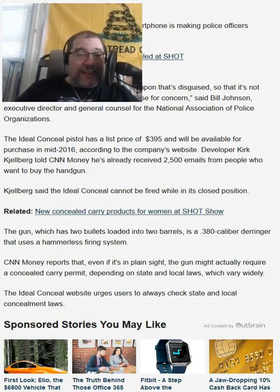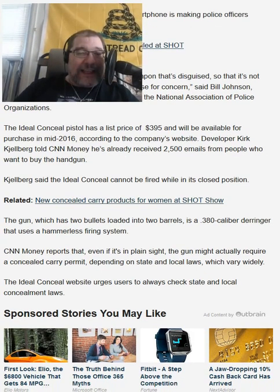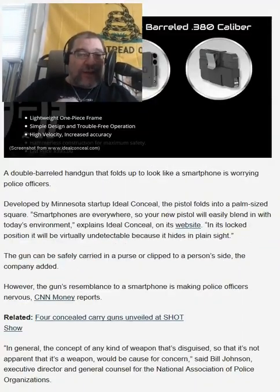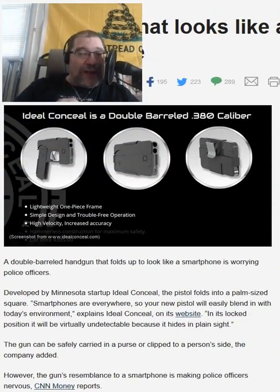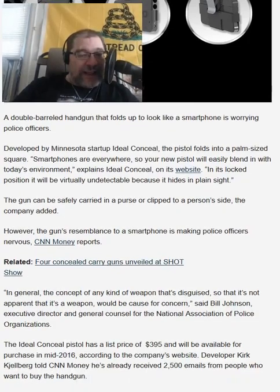The Ideal Conceal cannot be fired while in its closed position — that's the key thing. It cannot be fired while it's in its closed position. If you saw the video showing when the gun is opened up and ready to fire, it is very clear that it is a gun.